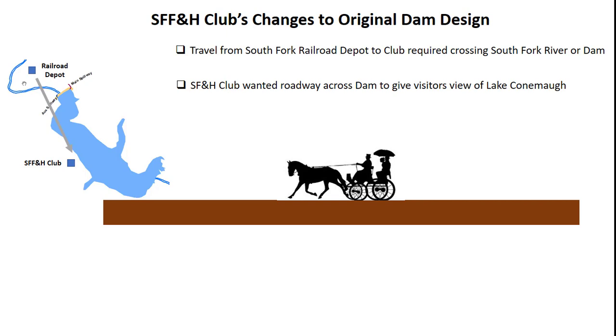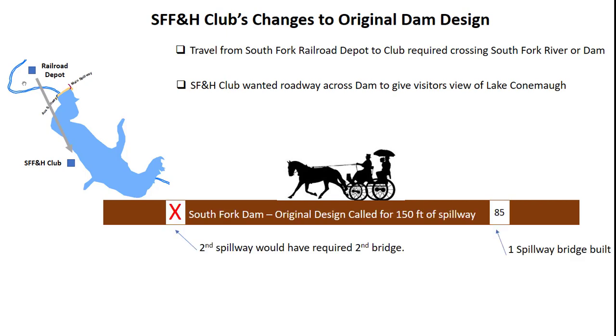Ruff decided to add a carriageway across the top of the dam, providing visitors an impressive view of Lake Connemaw and the South Fork Valley. While the original specification called for a total of 150 feet of spillway, Ruff only provided an 85-foot spillway. In addition, he lowered the dam height by 2 feet, removed the five 24-inch drain pipes, and added a fish grate by the spillway.